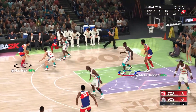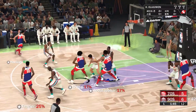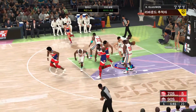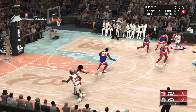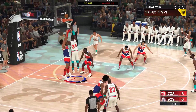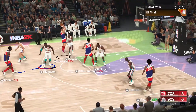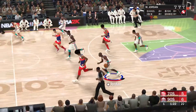A minute and 50 left to play here in the first. Irving against Stockton — no good from Irving. Havlicek against Pippen. Stockton passes to Olajuwon, over Abdul-Jabbar — and he tries off the glass, but it's no good. Here's Havlicek — that doesn't go in, had a chance though to take the lead.